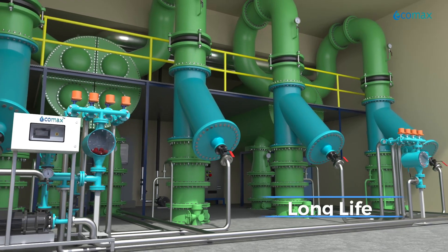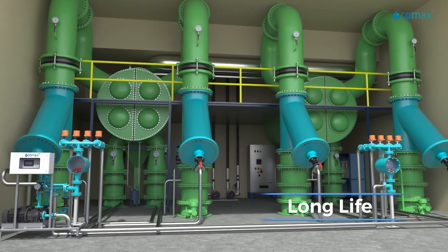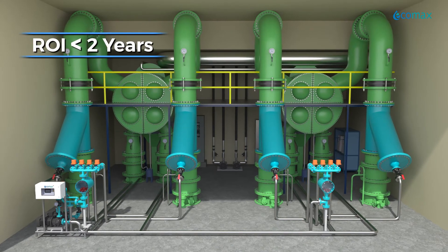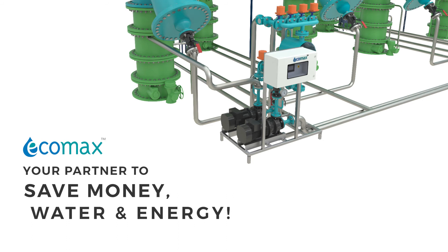Ecomax HE ATCS simply means year-after-year continuous fouling-free operation with higher power plant efficiency. An ROI of less than two years is easily possible. Ecomax — your partner to save money, water, and energy.